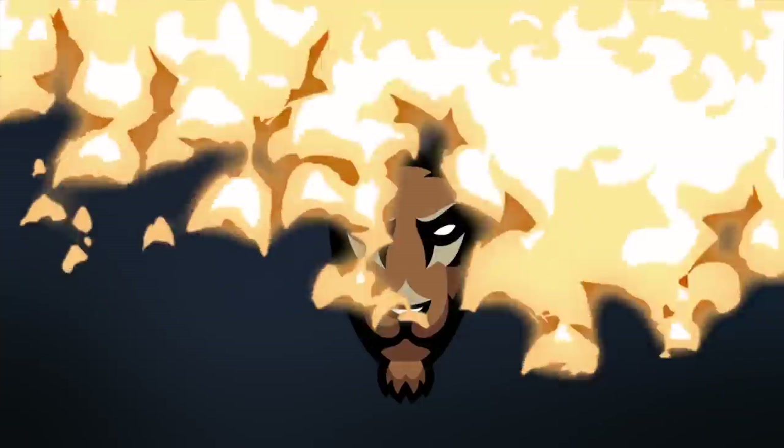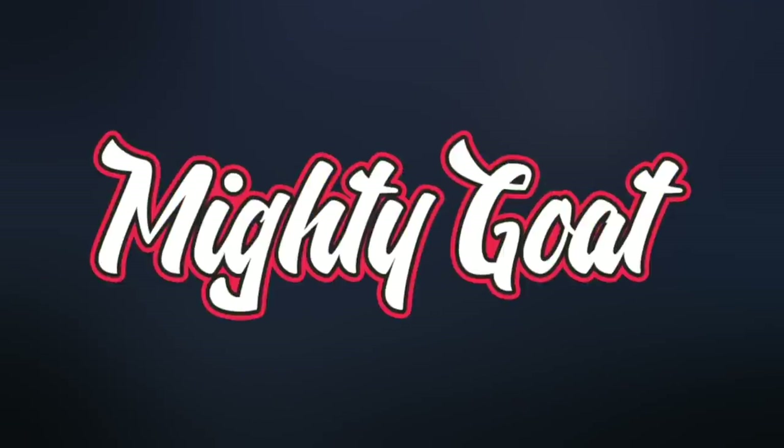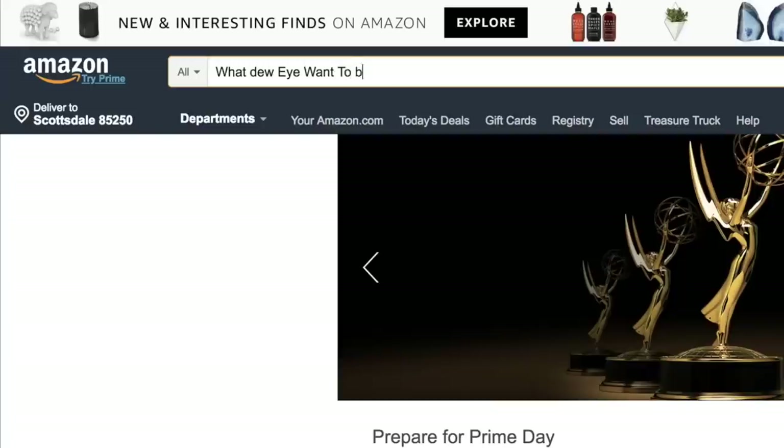What's up everybody, it's your boy Mighty Go, we're back again with another video. Today we're going to do another in real life baseball challenge. Every day I go on Amazon and type out what I want to buy. I was scrolling along and came across a baseball bat — I was wondering, does Amazon sell good baseball bats? So I bought one and we're gonna find out today.